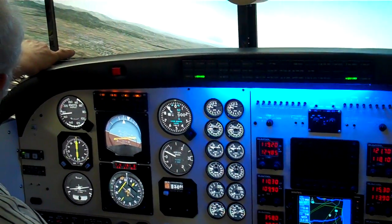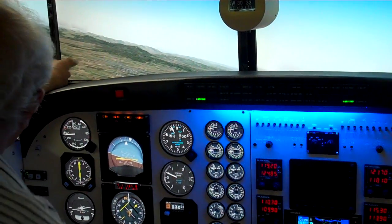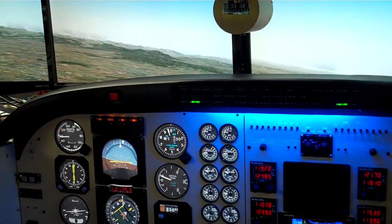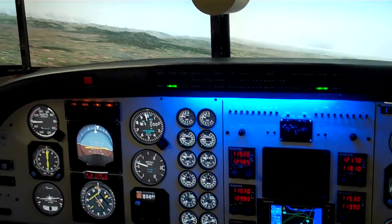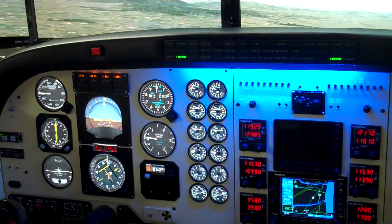This is Rangiora out here — there's a small airfield out here as well. It's a little bit small for us, but we probably could land on it. You can see that the aeroplane should be flying up here and should level off at 3,000 feet according to the autopilot.